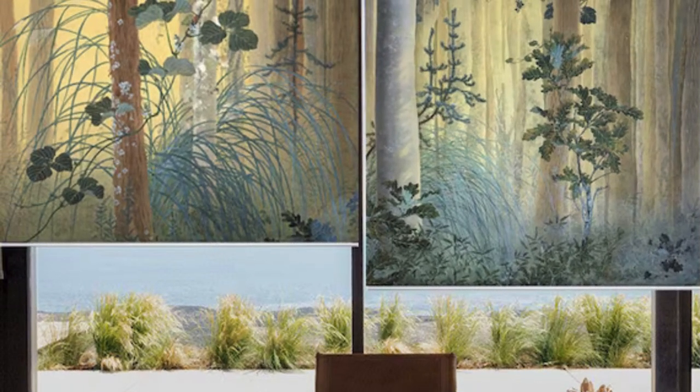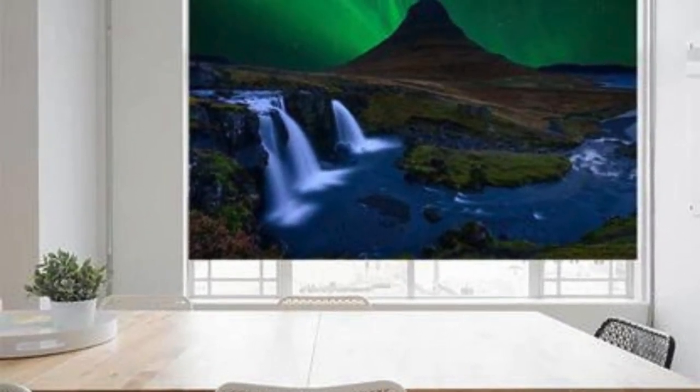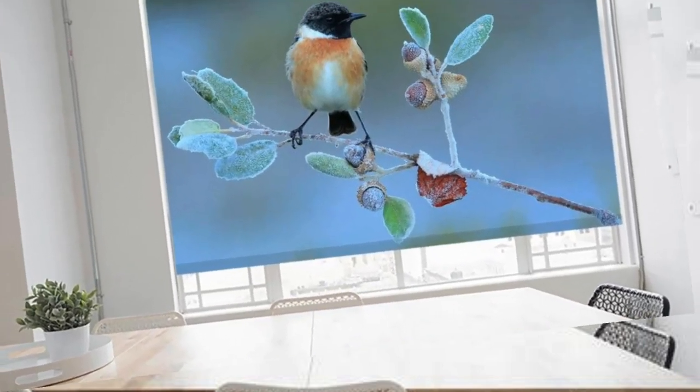Dive into a world where custom blinds become an integral part of your home's narrative, adding depth, character, and a touch of your individuality to every room. Experience the art of living through tailored window treatments that not only elevate your surroundings but also seamlessly integrate into the fabric of your daily life.